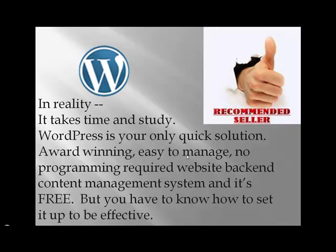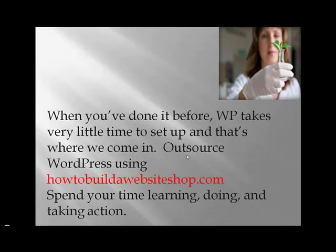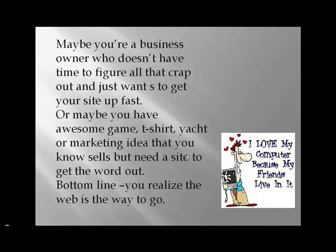WordPress is an award-winning, easy-to-manage, no-programming-required website backend content management system, and it's free — but you have to know how to set it up to be effective. If you were a carpenter, would you outsource your tools? No way. Once you've done it before, WordPress takes very little time to set up, and that's where we come in. Outsource WordPress setup using howtobuildawebsiteshop.com. Spend your time learning, doing, and taking action — whether you're a business owner who doesn't have time to figure it all out and just wants to get your site up fast.